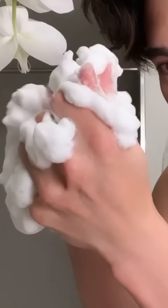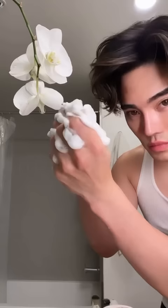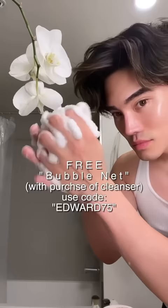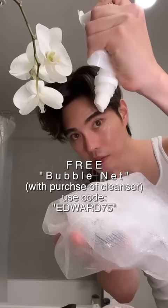My favorite thing from the line is definitely the bubble net and the face wash. Let me show you how it works. You don't squeeze this much out — it's for visual effect. All you need is a small amount; put it directly onto the bubble net and lather to create a velvety, creamy Japanese cleansing foam that works as a gentle exfoliating wash to remove excess oils, dirt, and help clear clogged pores for a healthy-looking complexion.